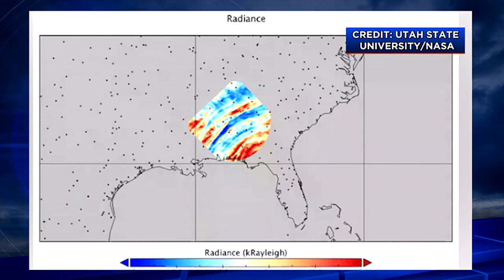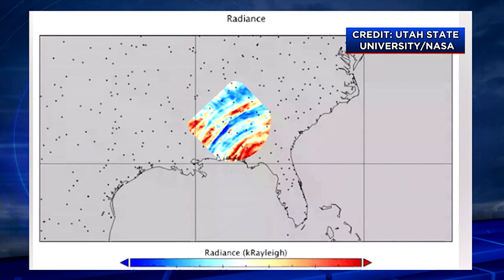Those gravity waves in the atmosphere are ripples of energy moving through quiet areas vertically, and they can be created by things like weather, hurricanes, large thunderstorms, tornadoes, and even tsunamis. This image comes from NASA and Utah State University.